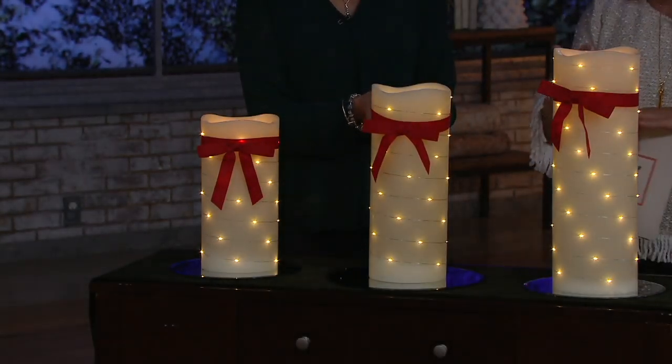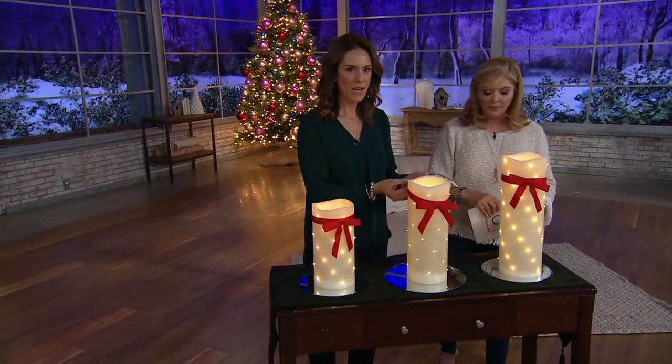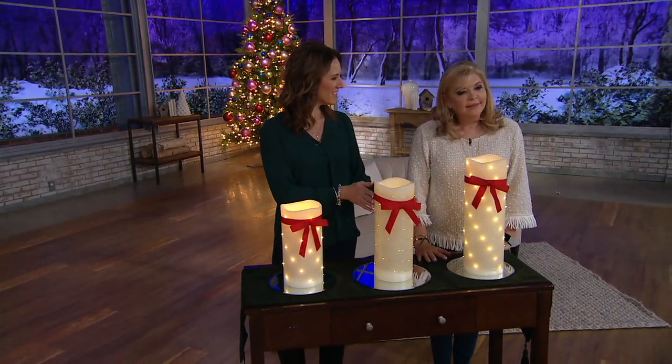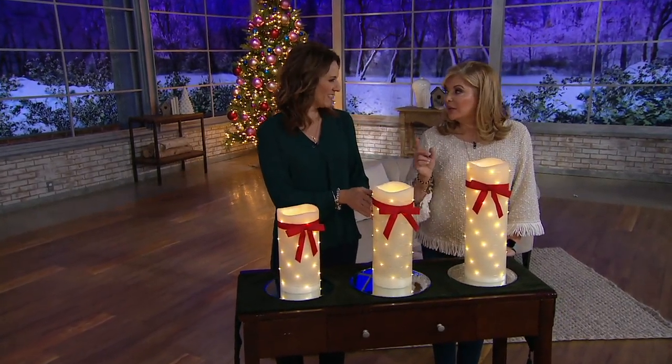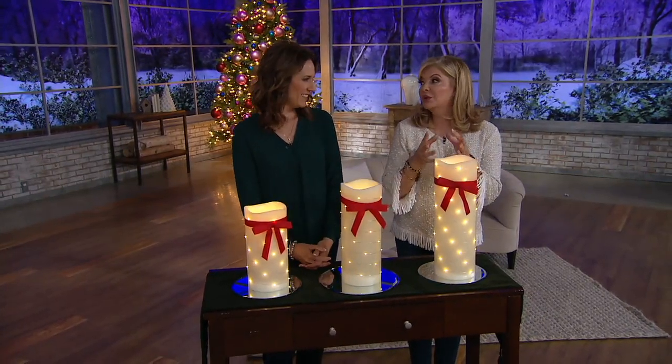There's no fragrance. I'd call them an ivory candle — that ivory, warm, white light — and the bows come off. You are going to bring us more beautiful gifts coming up in the way of really beautiful ornaments.